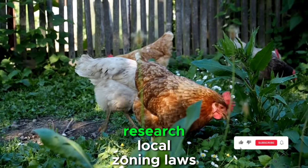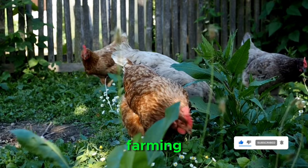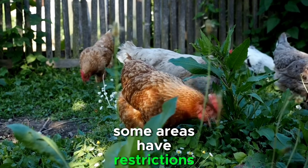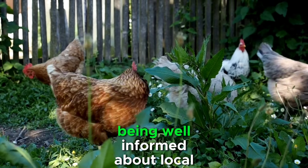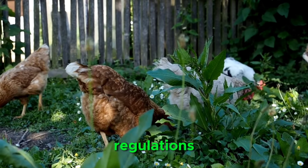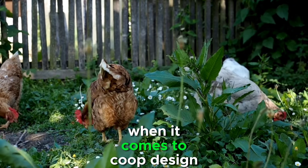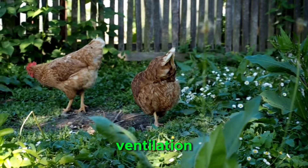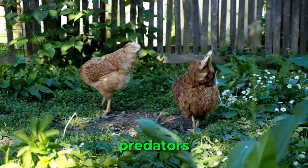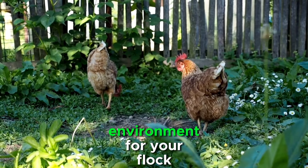Additionally, research local zoning laws and regulations related to backyard chicken farming. Some areas have restrictions on the number of chickens allowed, coop placement, or noise levels. Being well informed about local regulations will prevent legal complications down the road. When it comes to coop design, consider the space requirements for each chicken, ventilation, and protection from predators. Adequate planning will ensure a comfortable and safe environment for your flock.